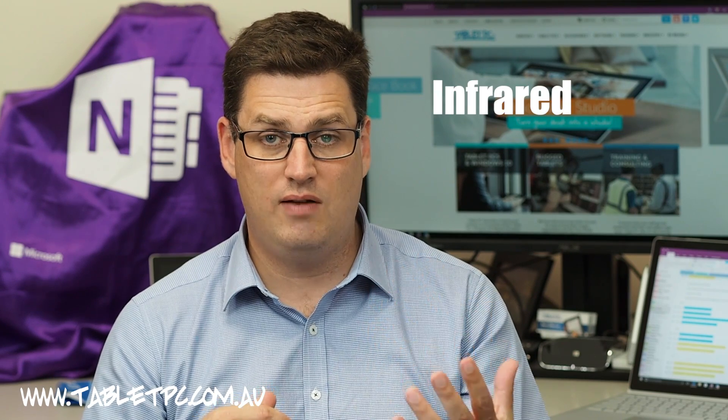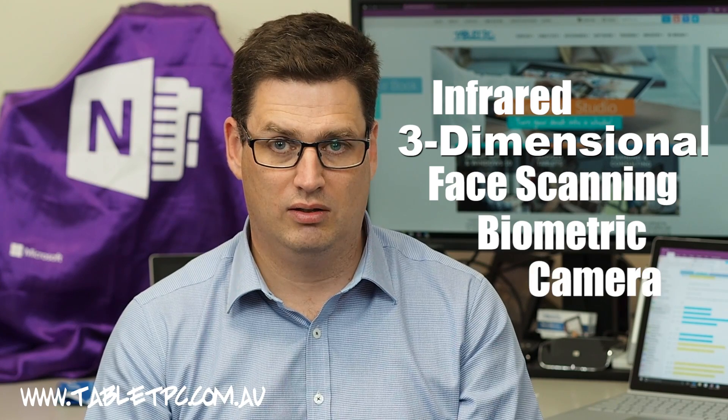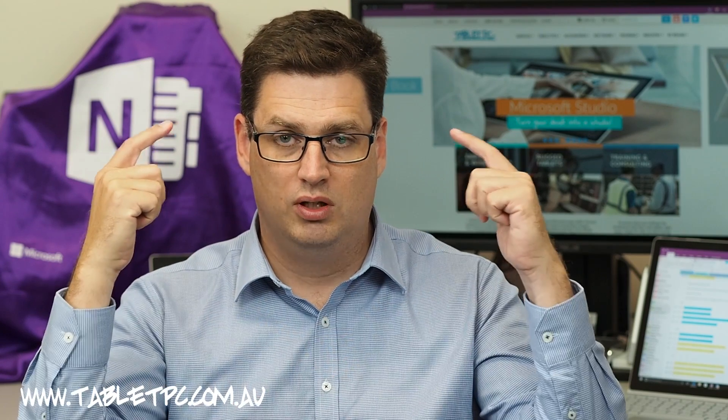The camera on the front of your Surface is actually an infrared, three-dimensional, face-scanning, biometric camera. And it can be used to log in as an alternative to your password. So because this is a biometric scanner, it won't simply recognize a picture of your face. In fact, it's looking to see that you're sitting there and it looks for points around your face — for example, the distance between your eyes, length of your nose — all of those sorts of pieces of information that are unique to you.